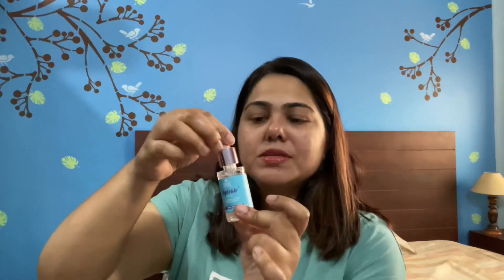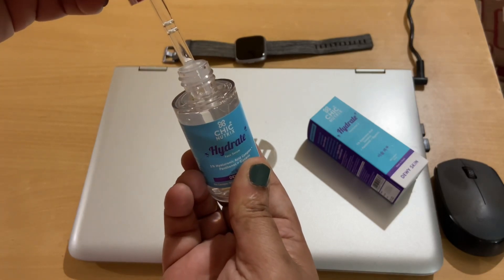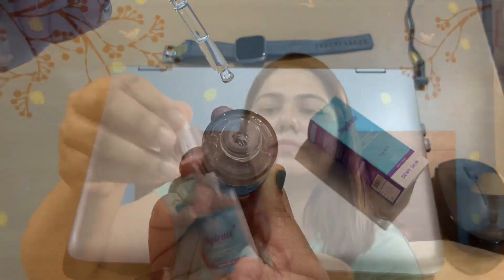I've used this one for about 15 days now. With hyaluronic acid, you can notice a difference in just one week. This one is from Chic Nutrix — I have not used many products from this brand; this is the first product I'm using from them. It comes in a very beautiful bottle, and the dropper is very efficient.